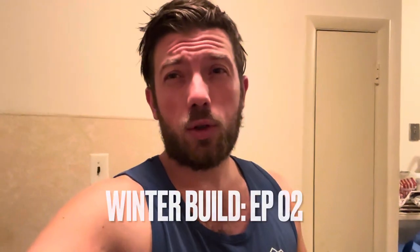Good morning everybody, it is Monday November 27th and we are going to be going through another day in the winter build series. I've been ready to mix up my electrolytes and my creatine, and then we will get to breakfast and go through what the rest of today looks like. Without further ado, let's get into it.